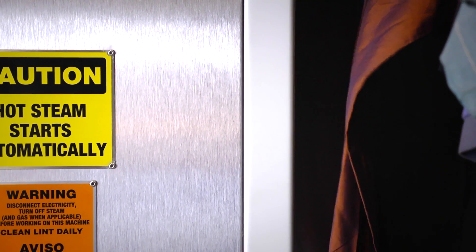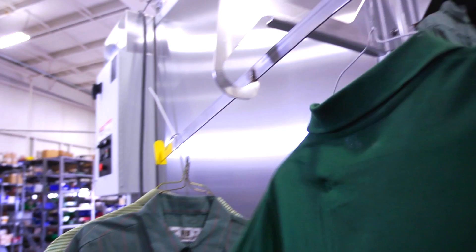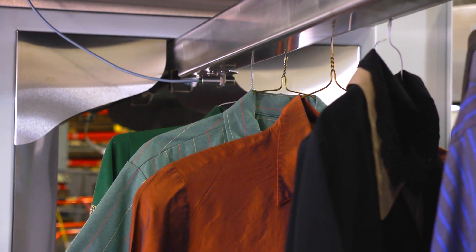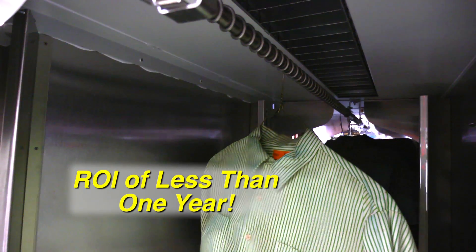And it's an absolute must-have for fire restoration. The IM Series is engineered to make your business more profitable by reducing the need for expensive and unconventional manual pressing. In fact, many businesses experience a return on investment of less than one year.